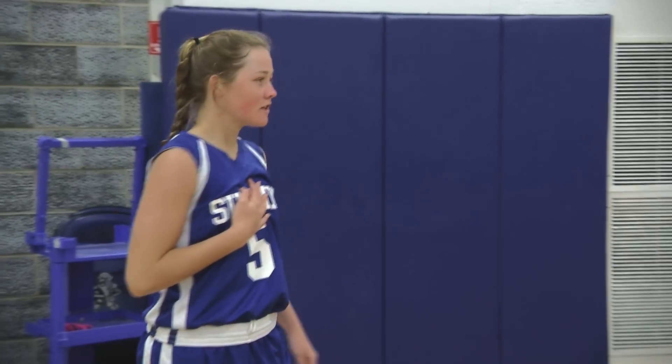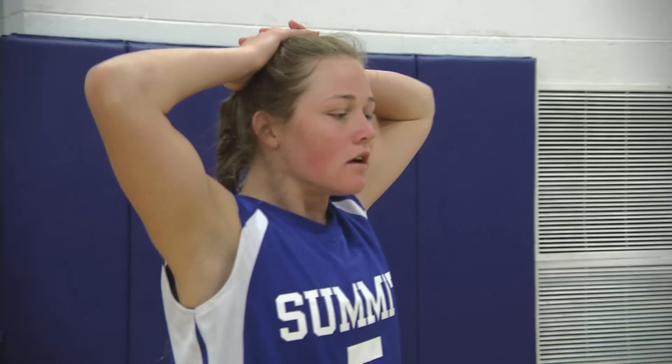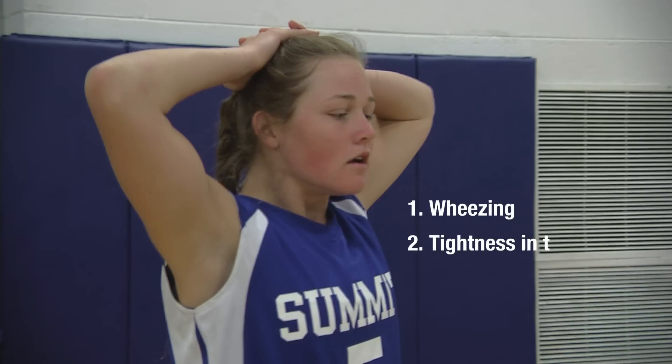Look and listen for the following signs to assess if an athlete may be experiencing an asthma episode: wheezing, tightness in the chest, unable to speak in full sentences, coughing uncontrollably, and flaring of the nostrils.